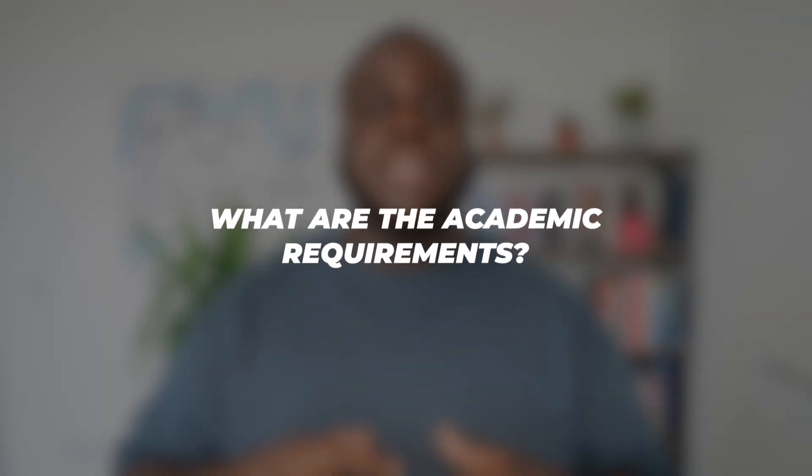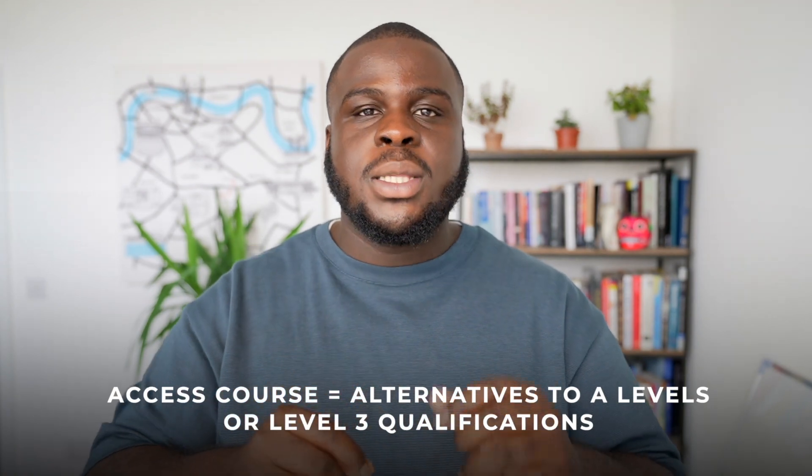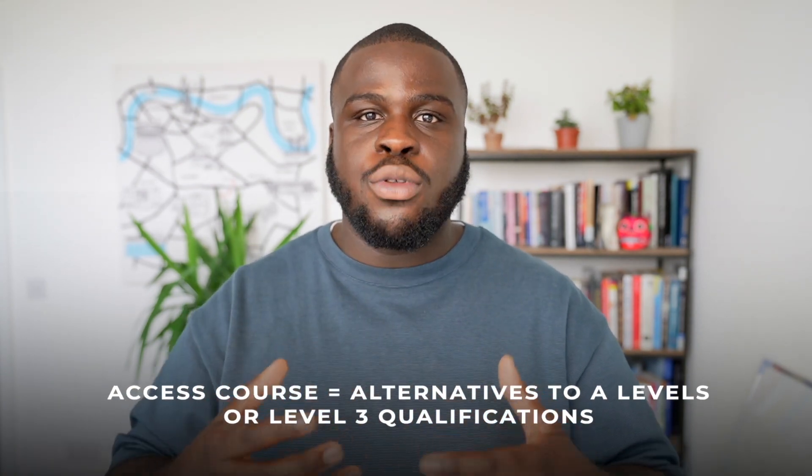It's important to point out that these programs are not suitable for those who have come from a traditional educational background. So if you've done your A-levels and missed the minimum requirements, you can't go on an access course, because it's tailored for people who have taken extended breaks outside of education. Access courses should be seen as an alternative to A-levels or a level 3 qualification.